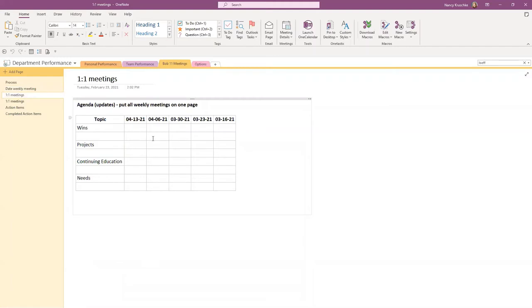Here's another option: put all your weekly meetings on one page for the whole year, or for a month or a quarter. You'd have wins, projects, education, and needs across the top and dates across the top — similar to how you might set up an Excel spreadsheet. This lets you quickly see, for example, that you had a great win at the beginning of the quarter but haven't captured any wins since then. A whole year might get a little wide, so a quarter is probably ideal.